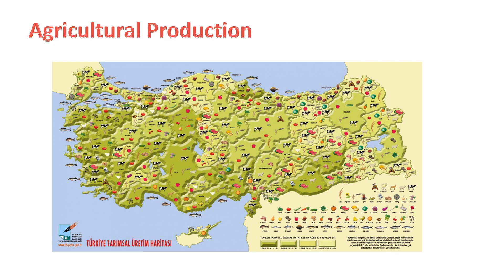Oil seeds: safflower, sunflower, poppy, hemp, sesame, cottonseed, rapeseed, soybean, ground peanut. Tuber plants: onion, garlic, potato. Forage crops: corn, vetch, clover, sainfoin. Vineyard and horticultural plants — fruits: pear, quince, mulberry, apple, plum, fig, apricot, cranberry, cherry, peach, grape. Citrus fruits: orange, tangerine, lemon, bitter orange. Hard shell fruits: pistachios, almonds, walnuts, hazelnuts, chestnuts. Other garden plants: vineyards, grapes, olives, tea, roses, flowers, and ornamental plants.